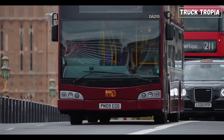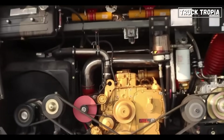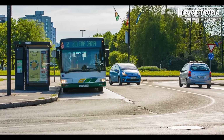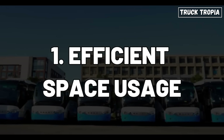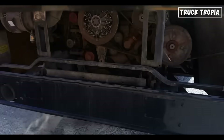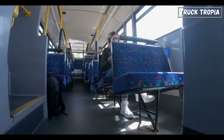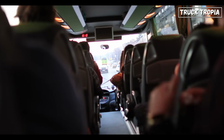So why do large buses, particularly those iconic urban giants, choose to put the engine in the back? Let's break down the four main reasons and explore how each one enhances the bus's role in transporting us safely, comfortably, and efficiently. Number 1: Efficient Space Usage — More Passengers, More Profits. One of the biggest reasons for rear-mounted engines is the efficient use of space. Think about it — every inch on a bus can mean more passenger seats.